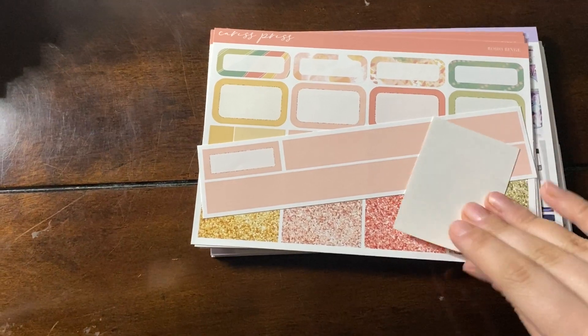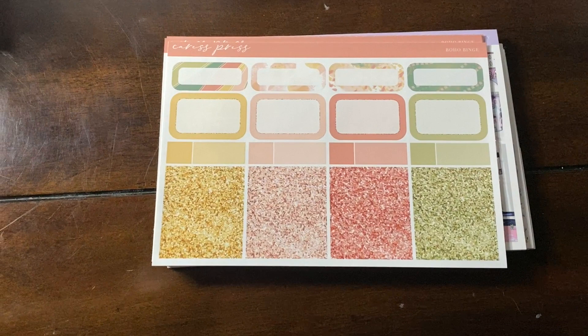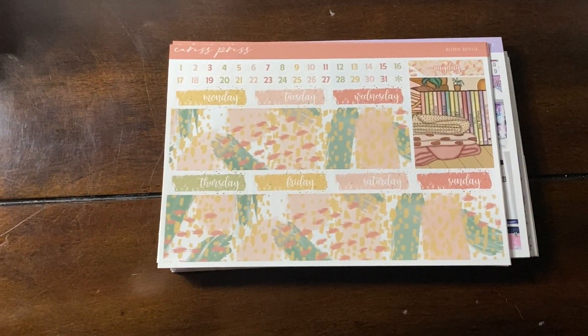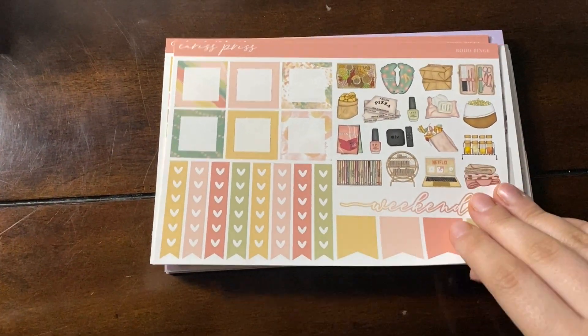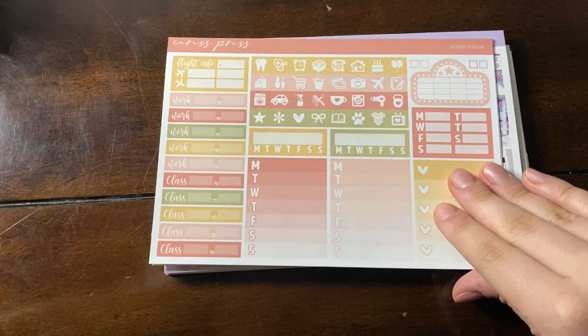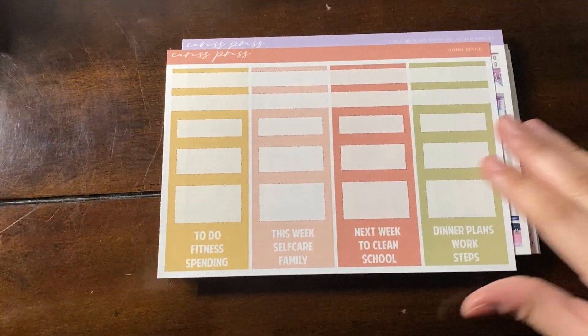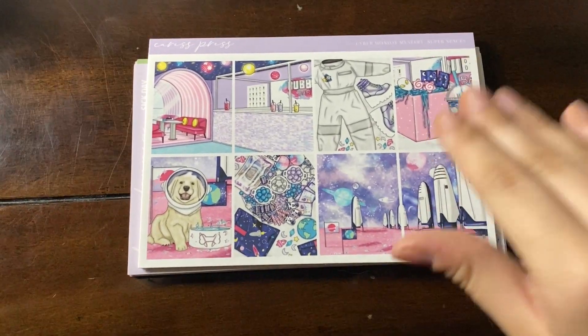This next kit from Cress Press is Boho Binge. I kind of view this one in the same way that I view the February Mystery Movie Night from Glam Planner — I think this one will be used relatively soon. The colors are perfect for any season: winter, spring, summer, fall, anytime. And I do have movie nights with my friends, so I think that's a really perfect kit.